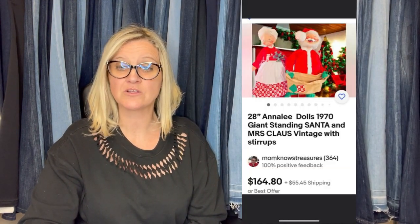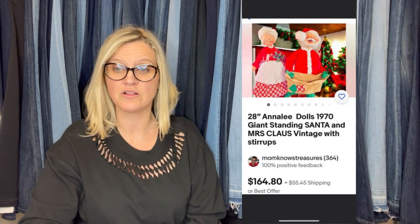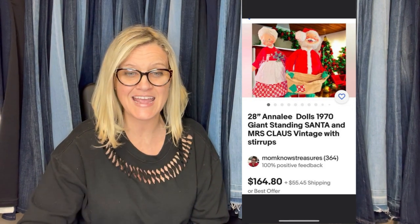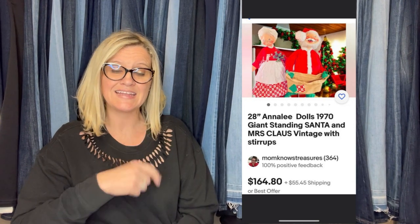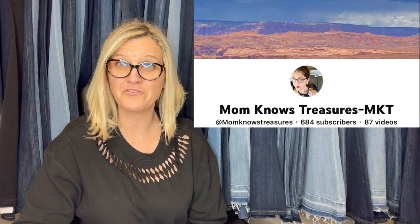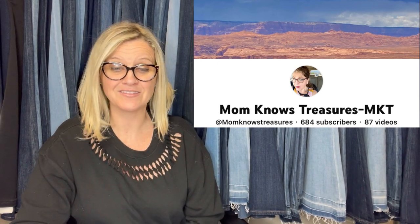Took an offer of $125 plus shipping — buyer was all in for $282. She paid $1.99 each, so all in for $3.98. They are 28-inch Annalee dolls from 1970 — it's Santa and Mrs. Claus with stirrups. This is from Mom Knows Treasures — go and sub her up. Wow on the Annalee, right?